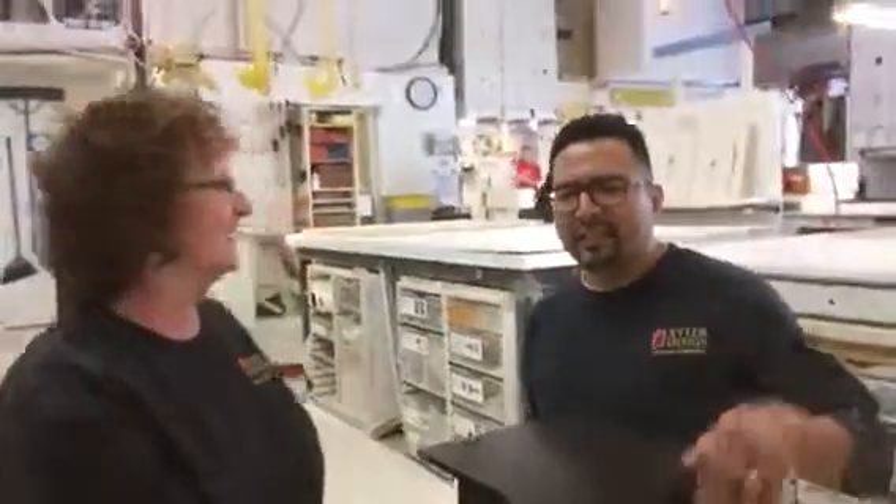Hi Sergio, Lori here. I'm Tony. And we are here with your nitro pedestal.